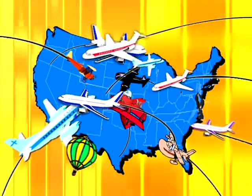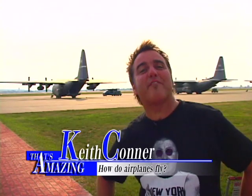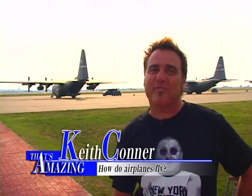Do you realize that virtually any time of the day there are thousands of airplanes in the sky? I bet the Wright brothers never dreamed it's that way. I'm Keith and I'm glad you're joining us today for an amazing look at how airplanes fly.